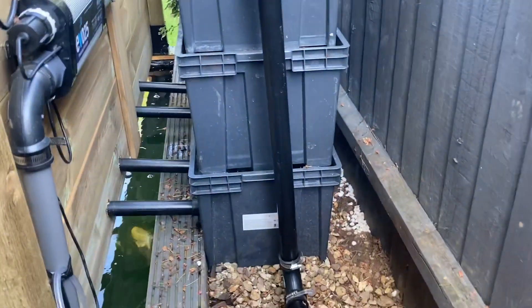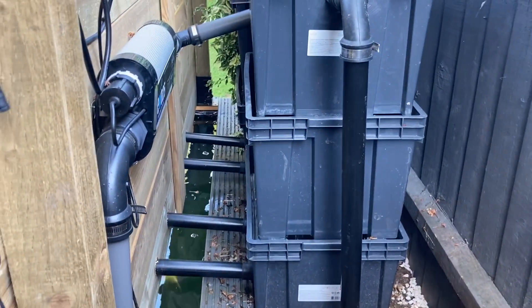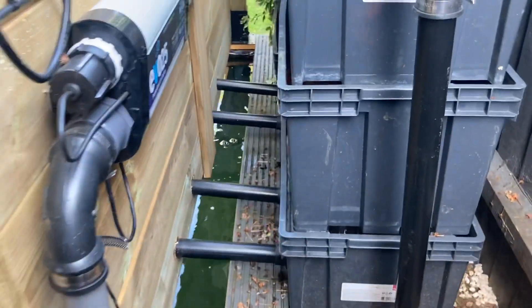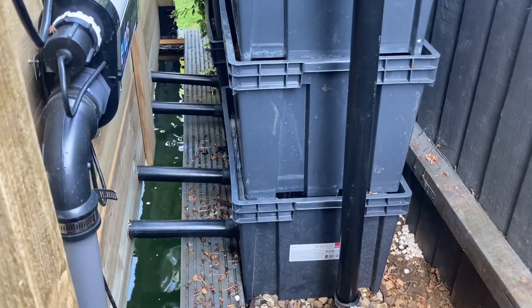Also, I have swapped the filters around. So now the retro bottom drain is down to just the mechanical filter, and the skimmer is going to the bio filter, which is this free tier one now. Obviously it's down the other way, which is incorrect.